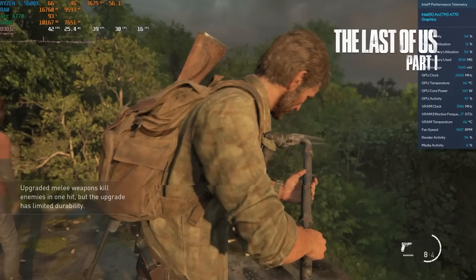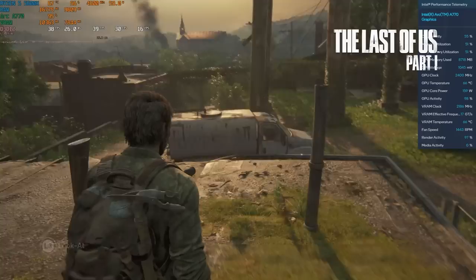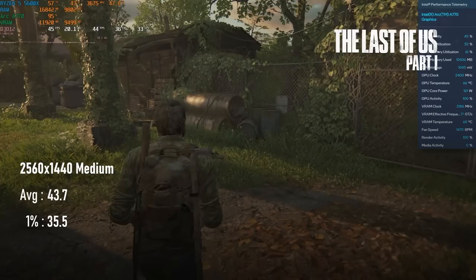I might have spoken too soon. If any game was going to shoot down my 1440p premise out of the gate, it was bound to be The Last of Us. The high preset has no issues with VRAM, but the framerate isn't particularly impressive. You could expect a reasonably constant 30fps, with an average just short of 60fps at 1440p — 60fps doesn't seem to be on the cards. Dropping to medium while retaining ultra textures adds about 10% to the average, and slightly more to the 1% lows. Pretty playable, but disappointing compared to even the RX 6700.